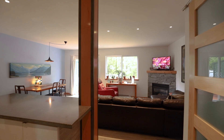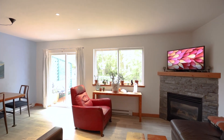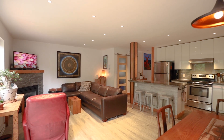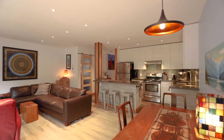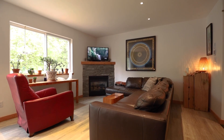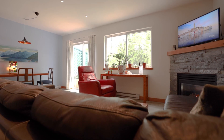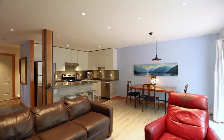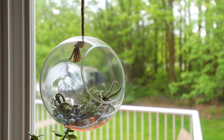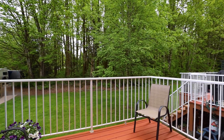The home features stylish vinyl flooring, white high gloss cabinets, polished concrete counters, stainless steel appliances, a large island and a cozy gas fireplace. Other updates include smooth ceilings, pot lights and a custom barn door with a pantry.